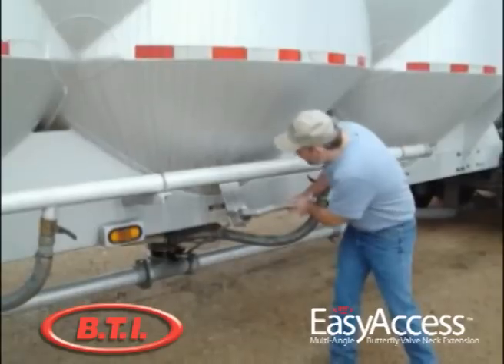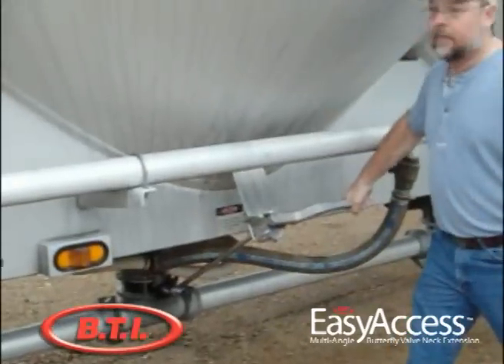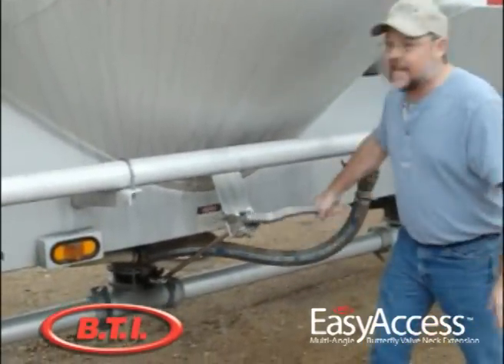What I'm showing you here is our new multi-directional stem extension. I'm going to show you how easy it is to operate it from up here. There's no way to get burned, not hitting your head on anything. Very easy to operate.